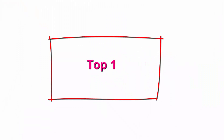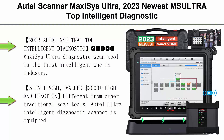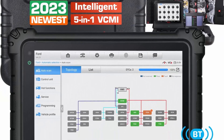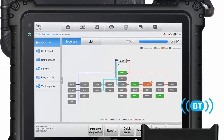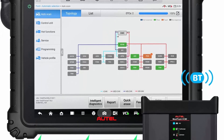Top 1: Autel MaxiSys Ultra, 2023 NUIMS Ultra Top Intelligent Diagnostic. $2000 5-in-1 VCMI with topology, ECU programming and coding, 40-plus services — an upgrade of MS-919, MS-909, and Ultra Light. FCA AutoAuth 2023, Autel MaxiSys Ultra Top Intelligent Diagnostic.